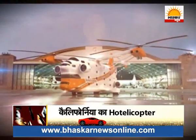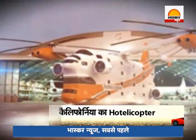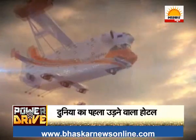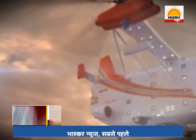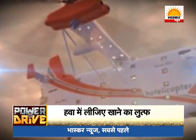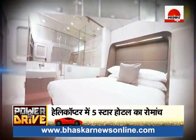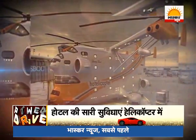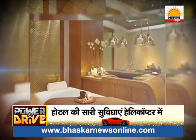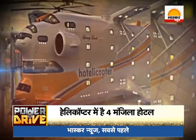This is the world's first flying hotel. A five-star hotel has been built inside a helicopter, where you can enjoy fine dining as well as an aerial journey. This hotel, built in California, has been named the 'Hotelicopter' — part hotel, part helicopter. It has been specially designed for people who seek a unique and memorable experience.